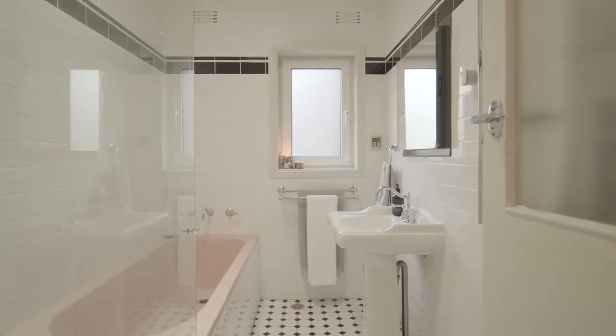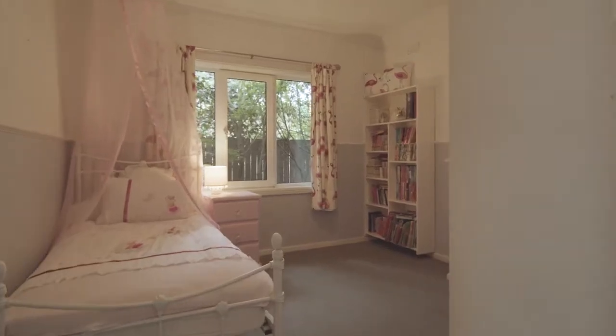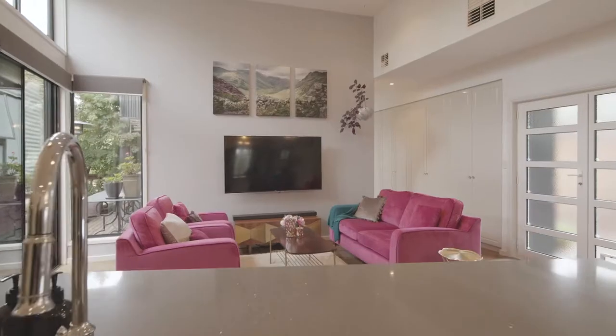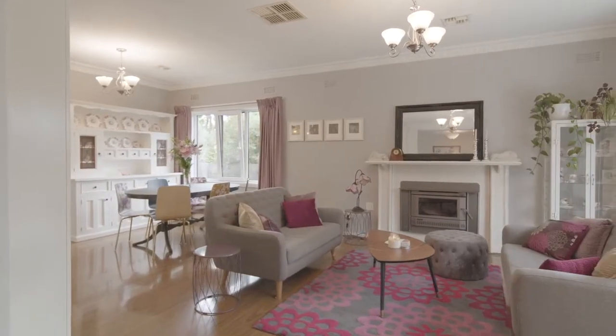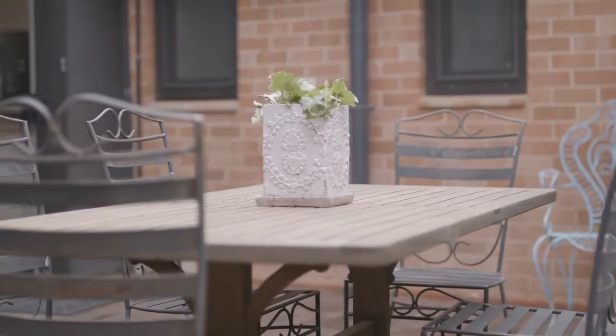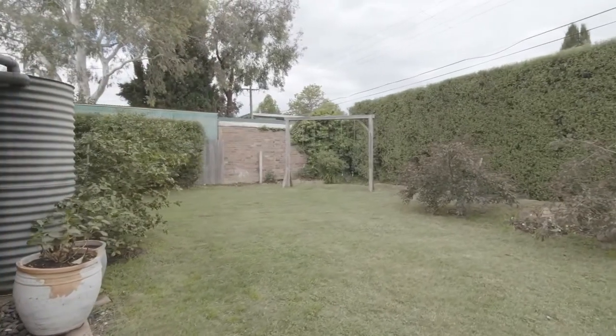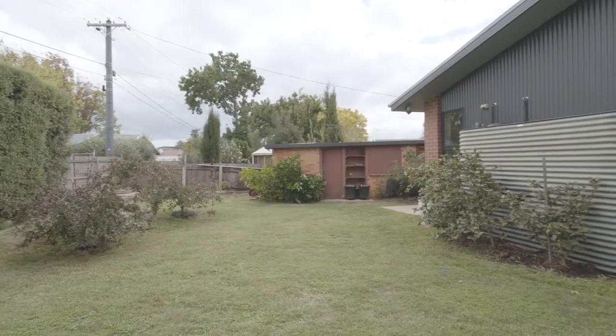What they bought was a modest three-bedroom, one-bathroom brick character cottage built in the 1950s. But what they've done is simply spectacular. Like all smart homeowners, they employed an architect to make the most of the land size, so even though they've more than doubled the size of the house, there's plenty of backyard left.